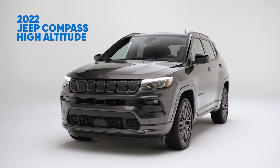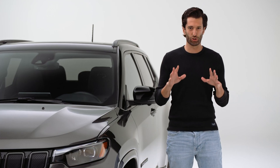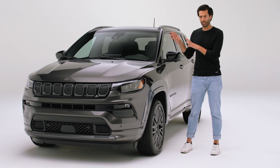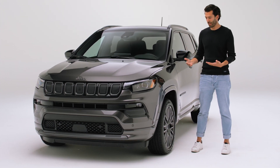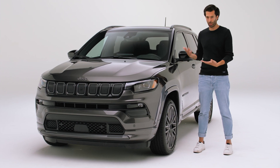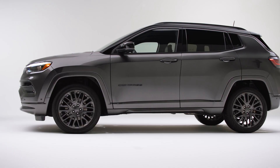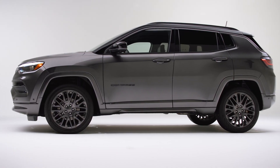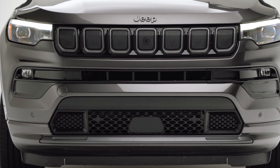The Compass first came out back in 2007, and back then it was a very quirky and odd-looking SUV. Finally, for 2018, Jeep came out with an all-new model — a new chassis, new powertrain, new design, and new technology. For 2022, it's getting a mid-cycle update with new technology and a little facelift to the front.